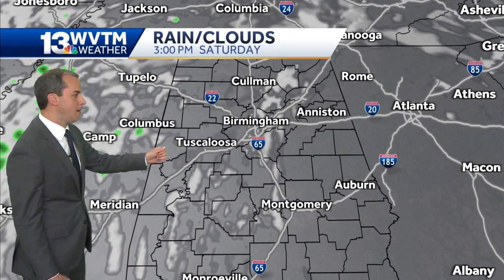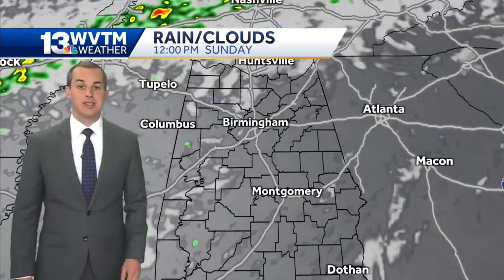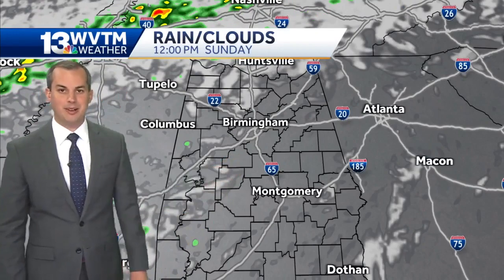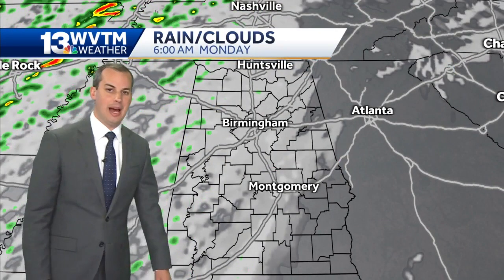There's a look at our high resolution forecast model indicating partly cloudy skies for our Saturday afternoon. Increasing south winds turning a little more muggy on Sunday, but still a pretty nice day — partly cloudy to cloudy with highs again in the low 80s.